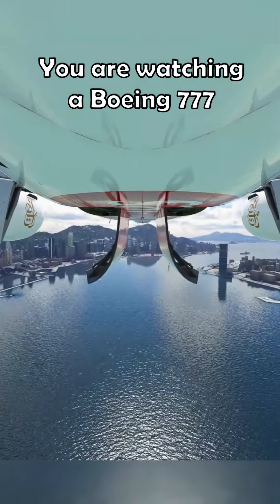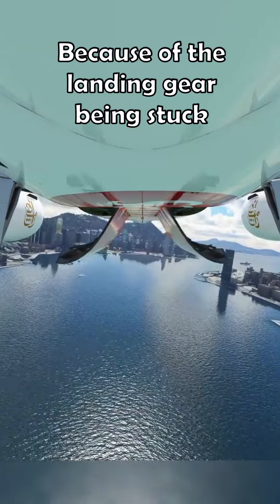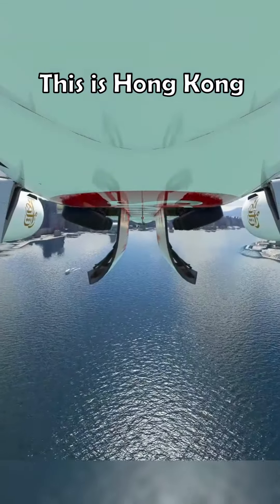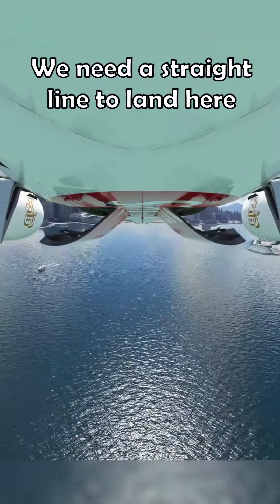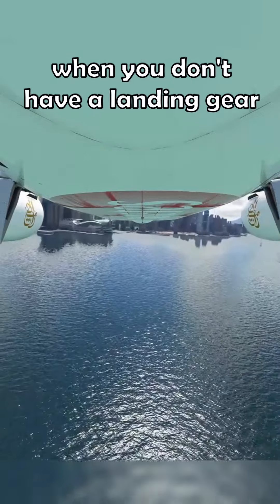You are watching a Boeing 777 landing in the water because of the landing gear being stuck, as you can see right there. This is Hong Kong and we need a straight line to land here. It's got to be as slow as possible when you don't have a landing gear.